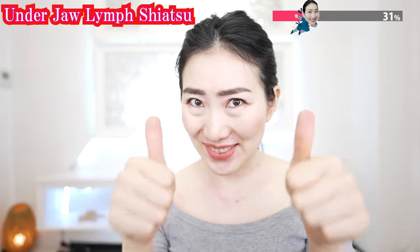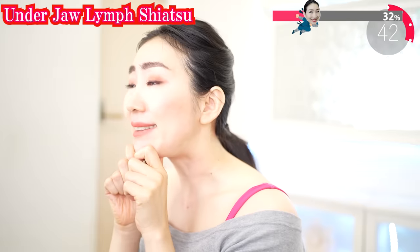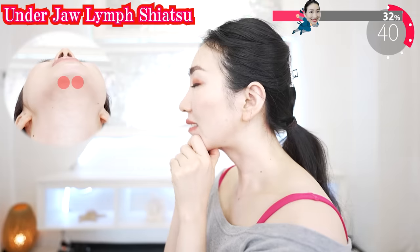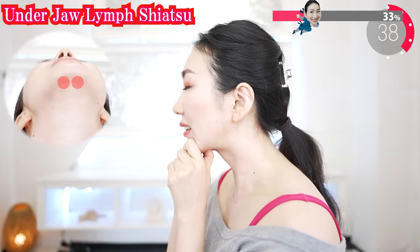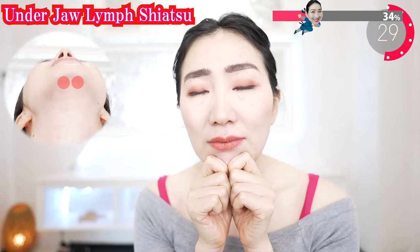Using your thumbs like this, put them on here and press deeply. Breathe slowly and deeply. By pressing long and deep in one place, it improves lymph flow effectively.